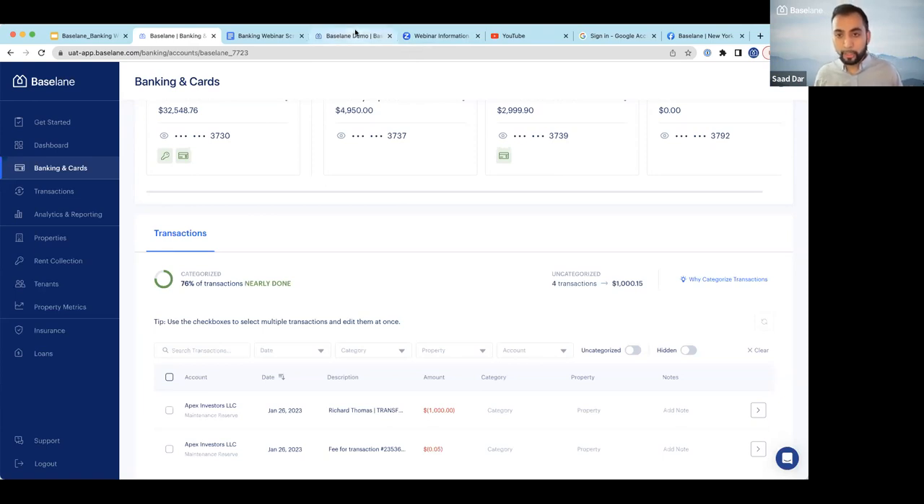Does Baseline have an app? We do not have a mobile app at the moment — we are mobile web optimized. Functionalities like mobile check deposit, tenants paying online, and checking rent status as a landlord are available on mobile web. We will be working on launching a mobile app, most likely in the second half of 2023.